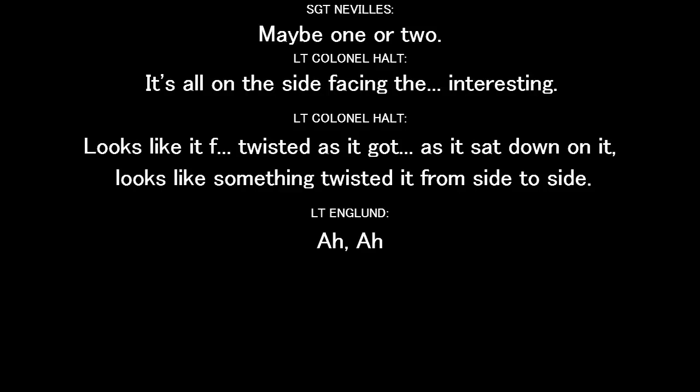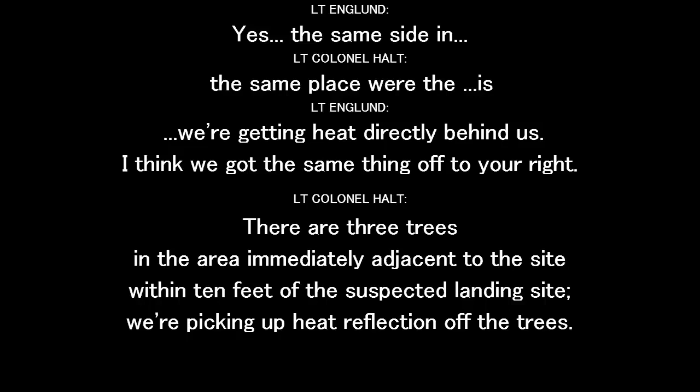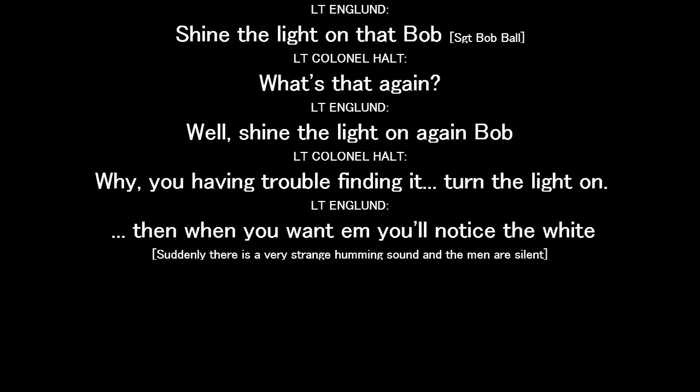Very strange. We're looking at the same tree we took the sample off, with this — what do you call it — star scope? And you're getting a definite heat reflection off the tree, about three to four feet off the ground, where the spot is. Same place for the spot as we're getting heat. I have a spot on the tree directly behind us — I picked up the same thing. Three trees in the area, immediately adjacent to the site, within ten feet of the suspected landing site. We're picking up heat reflection off the trees. Give me light, Bob. Shine the light on again, Bob. Get to see right on the spot. You'll notice the white. Turn the light on — you'll notice the white.